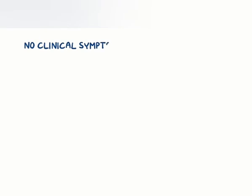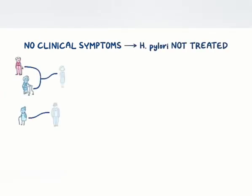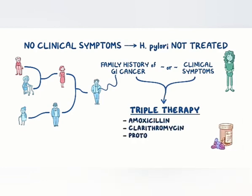Without the presence of clinical symptoms, H. pylori is not typically treated. But if it's detected in a person with family history of gastrointestinal cancers, or when clinical symptoms are present, triple therapy is effective and consists of two antibiotics, typically amoxicillin and clarithromycin, and a proton pump inhibitor.